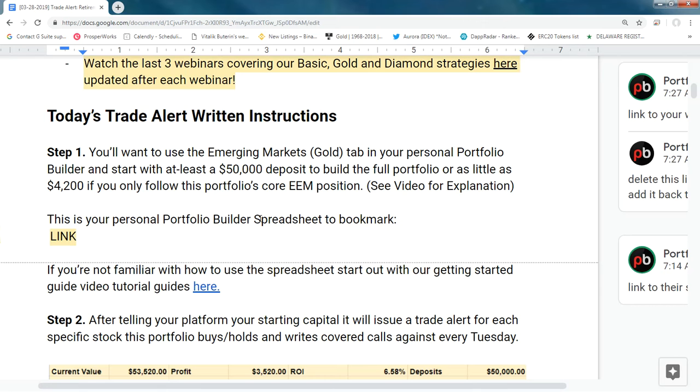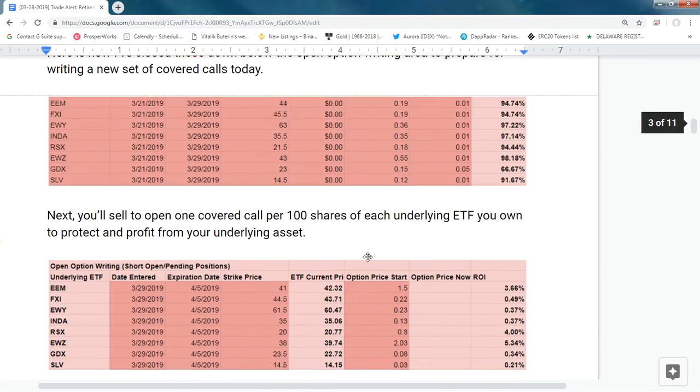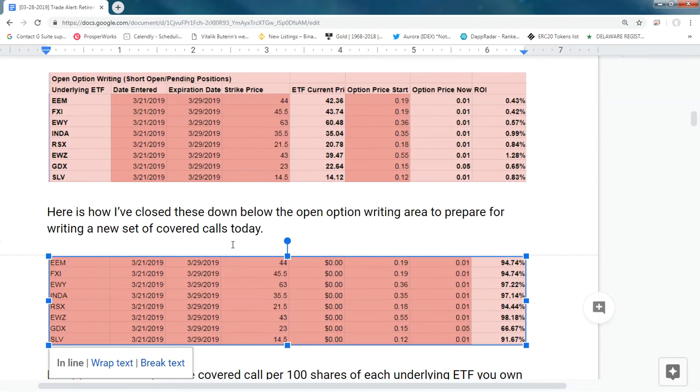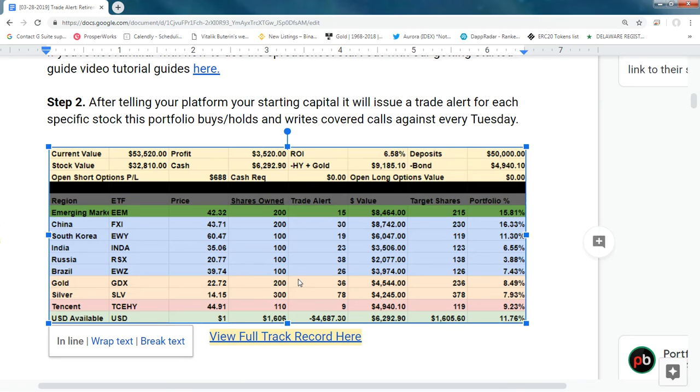Step one is to own the securities, and step two is to write the covered calls. For most of you just getting started, you won't need to close positions — those two screenshots shown — because you're still purchasing your shares. You can see the breakdown of the portfolio holdings.